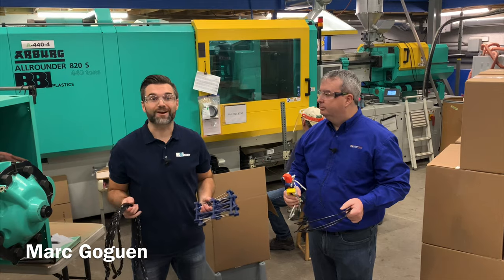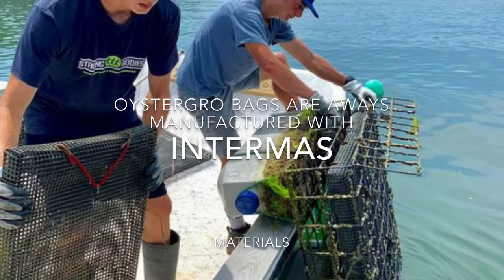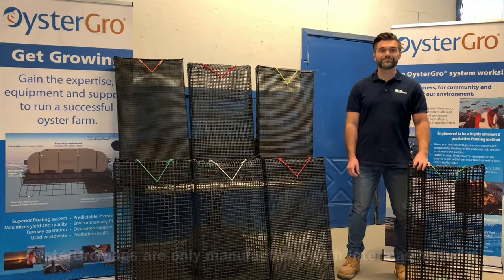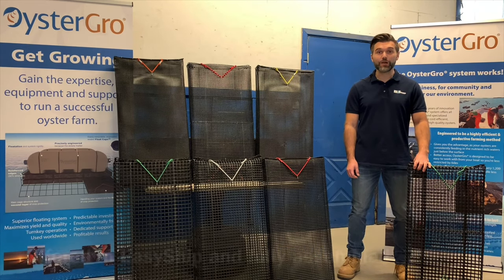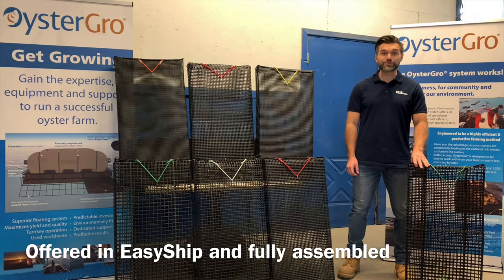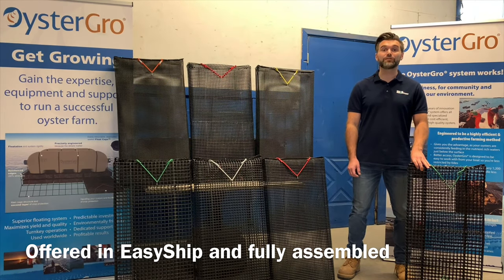Now I'm going to take you through our Oyster Grove systems range. To house your oysters, Oyster Grove only uses Intramoss 900 gram bags. We have a wide range of mesh choices available to suit your preference and water condition. Bags are offered in two manufacturer choices: Easy Ship and Fully Assembled.